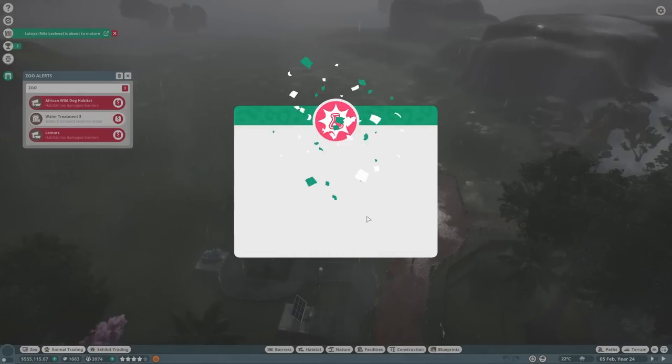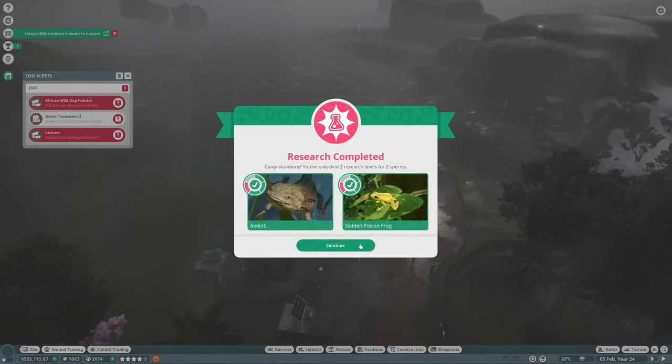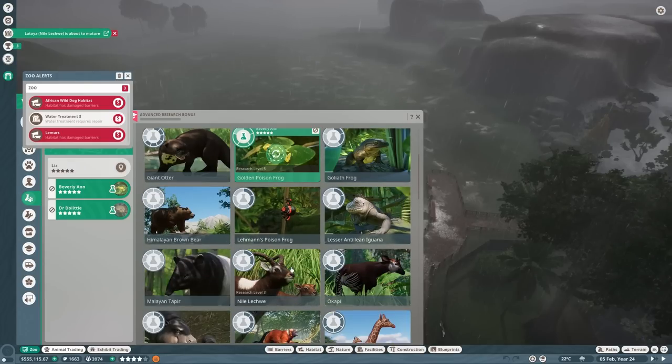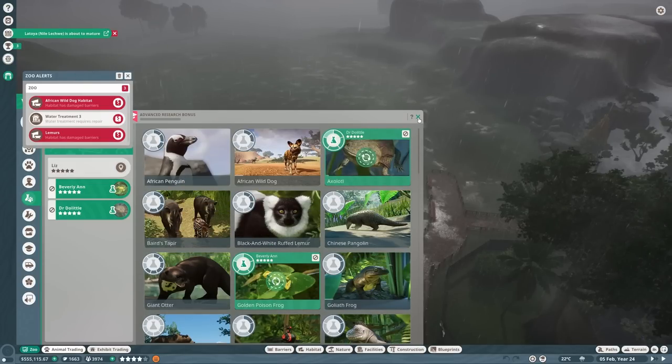We've got some vet research complete, which is always good. We've got both of them — the axolotl and the golden poison frog. I'm going to wait for them to get to full and then change the exhibit so they're a little bit better, and move them on to research one of the other exhibit animals. That's great.